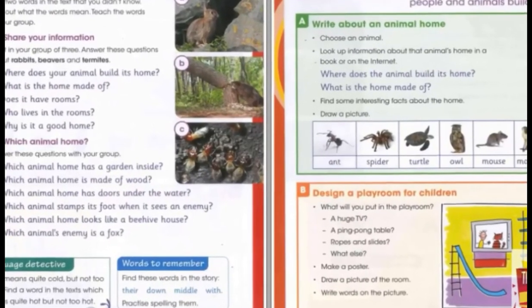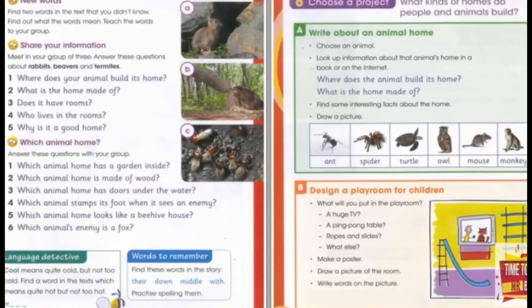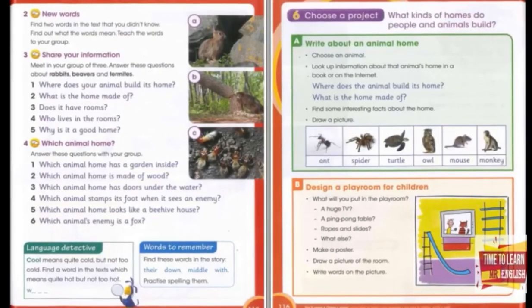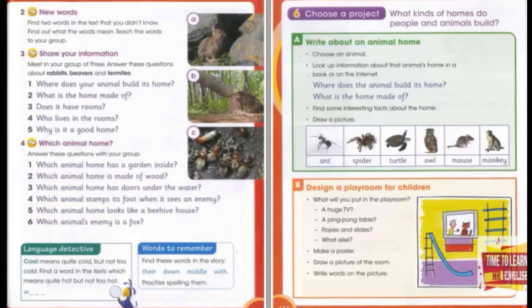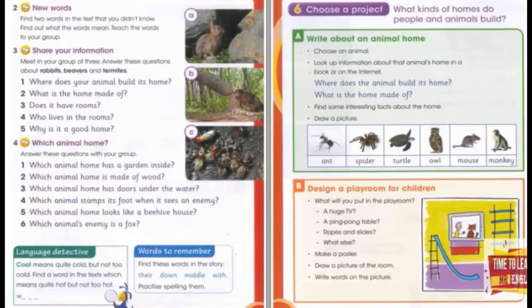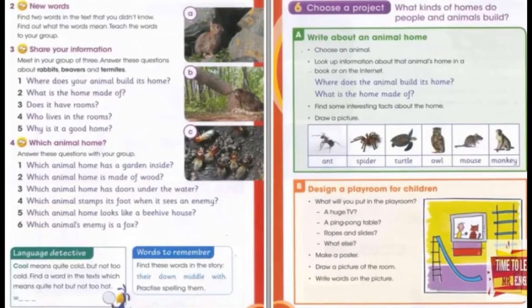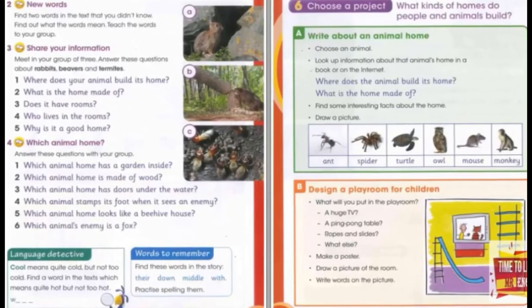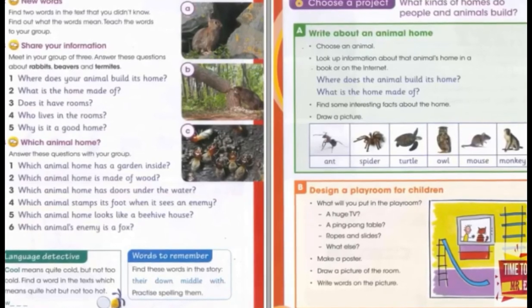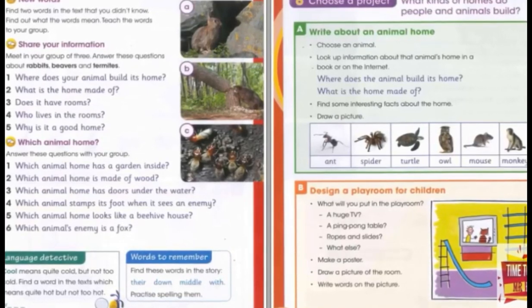Termite homes. The tallest animal home is built by tiny insects called termites. The termites use mud to build their homes. Some termites build huge towers. They live in the towers and in the ground below. The termite's home has lots of tunnels and rooms.